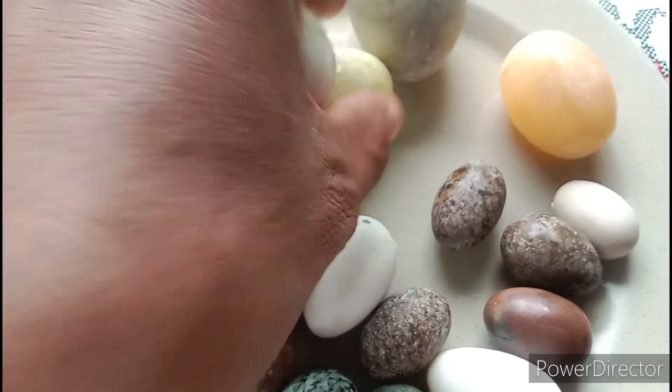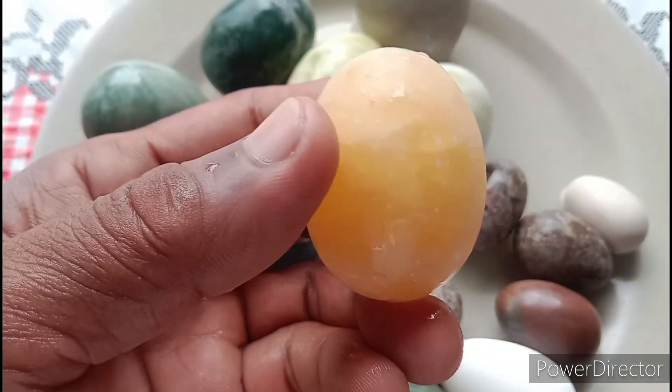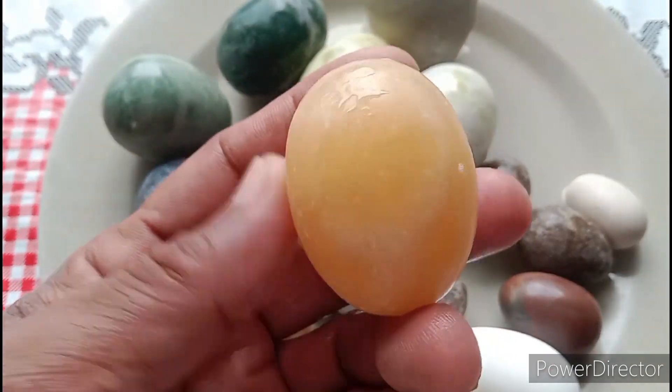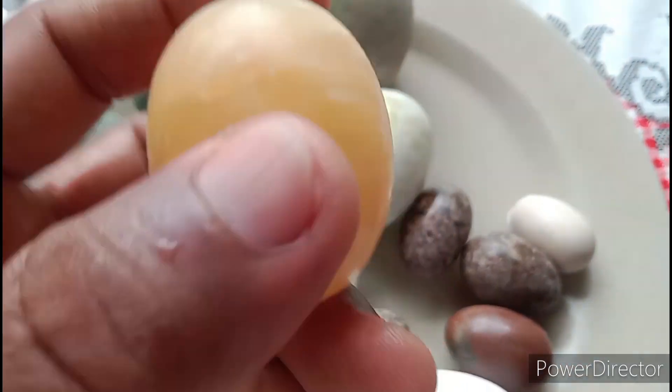Mapaganda po mga guys. Crystallize. Ito, parang may citrine sa loob. Maganda ito sa negosyo, citrine sa loob nya. May orange-orange. Crystallize sya mga guys. Mapakalupit yan.